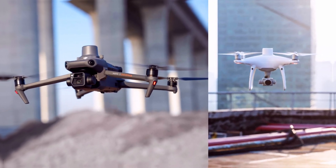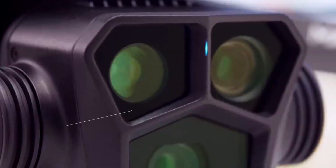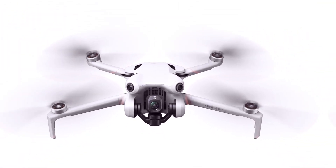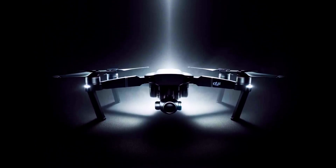In the ever-evolving world of aerial photography and videography, the DJI Mini 5 Pro emerges as a beacon of innovation. This compact drone combines cutting-edge technology with user-friendly features, creating a tool that is as versatile as it is powerful.